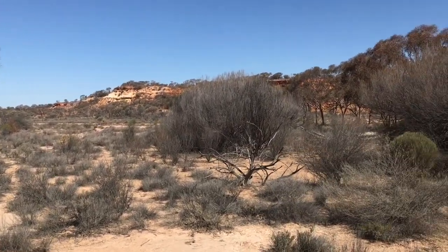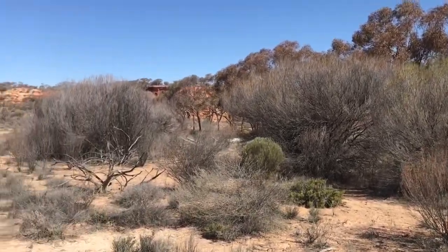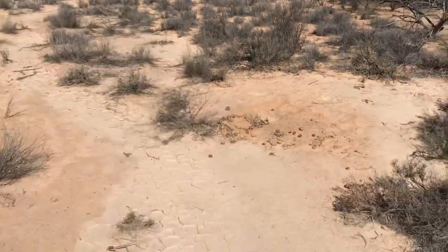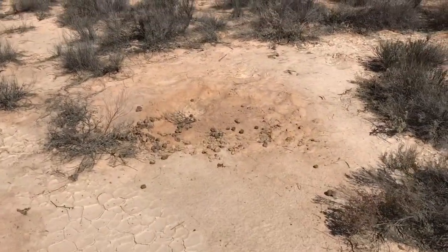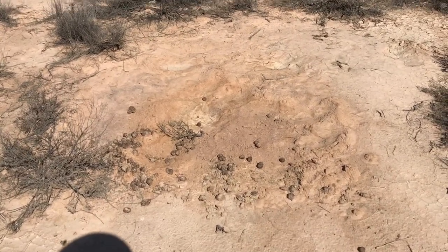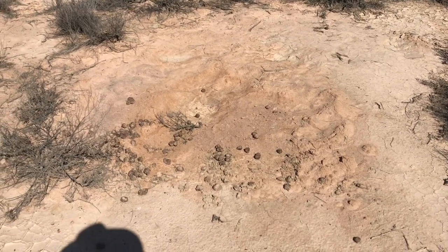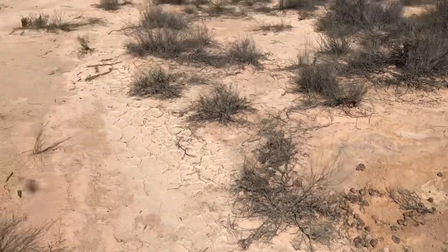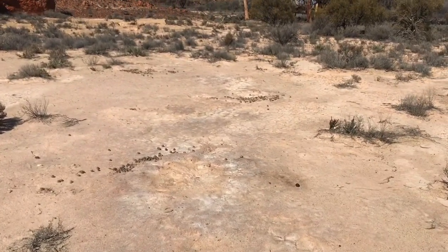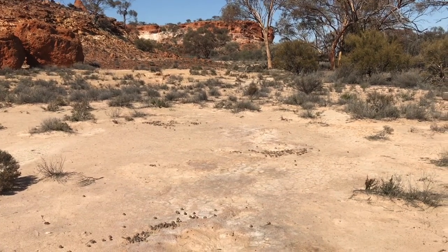Up here by myself and the flies. I've just come across where the camels have been having a bit of a rest. Not the tidiest critters — they scoop out a bit of a hole, lie down for the night. Too lazy to get up and head to the bush for a rest break, so they deposit these little pellets all over the place where they've been sleeping.